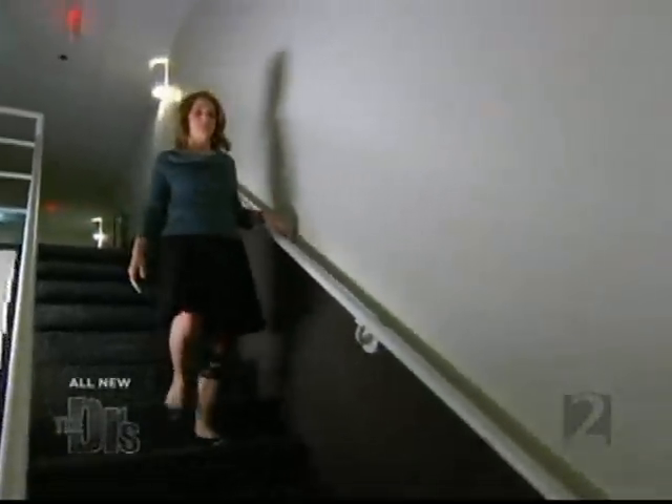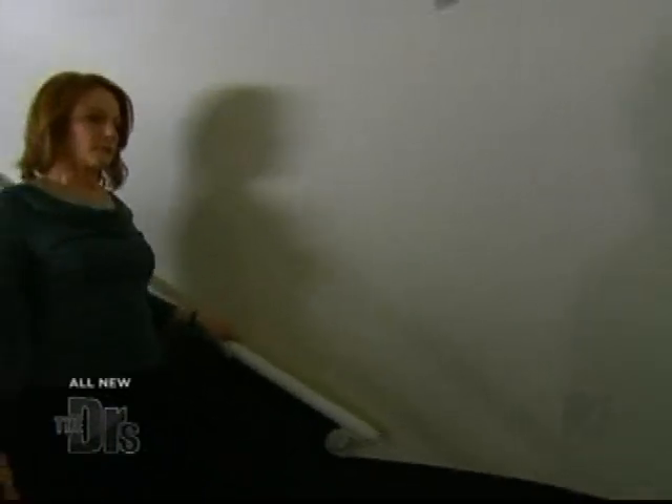Look at you navigating the stairs there. This is after three days — three days after having this procedure, and I'm fine.